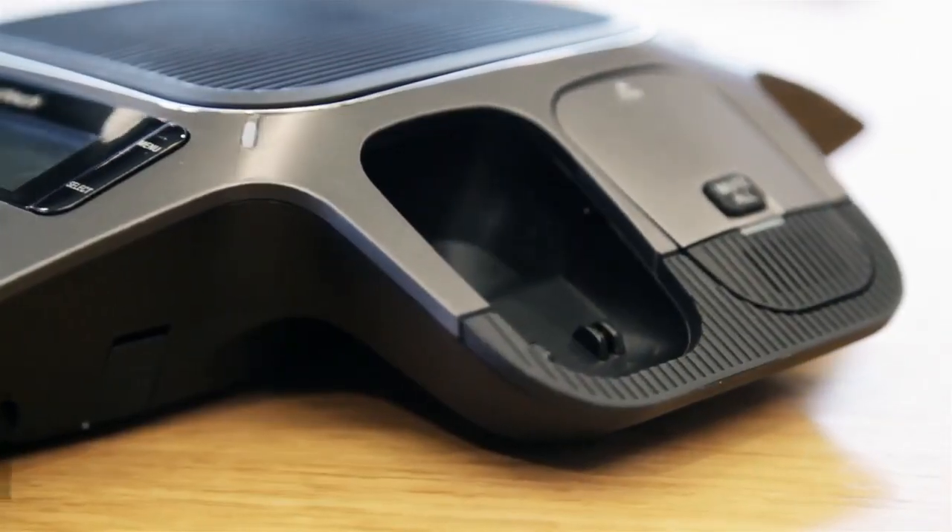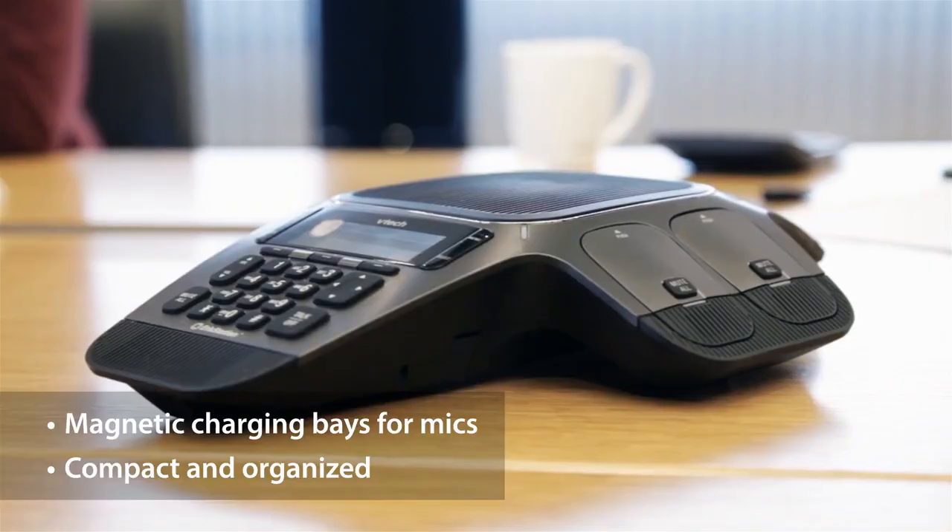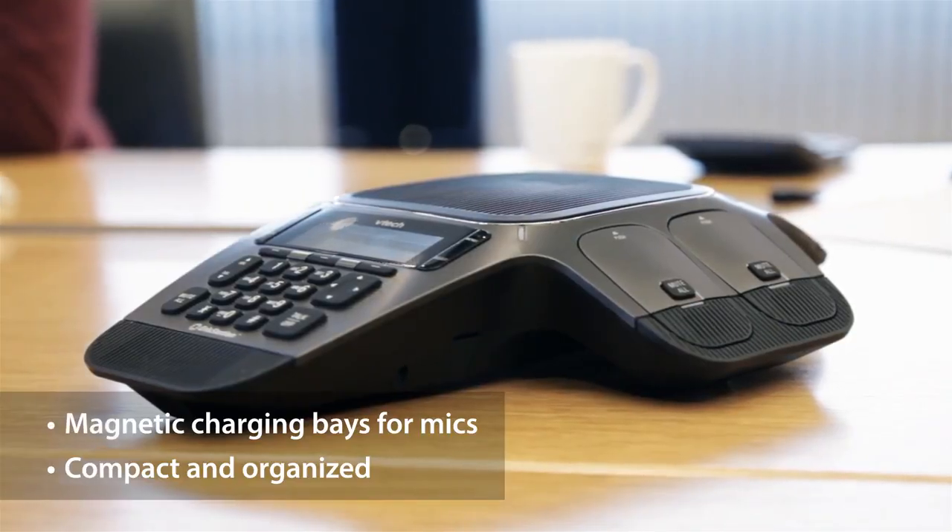When it is time to recharge, onboard magnetic bays serve a dual purpose, keeping the mics charged and your conference phone organized.